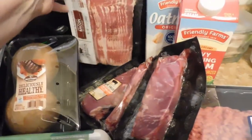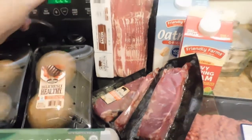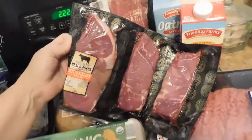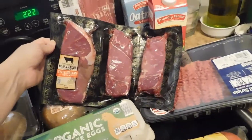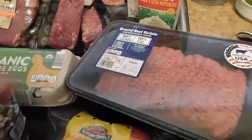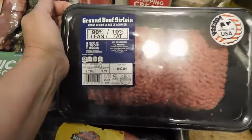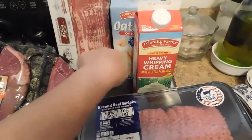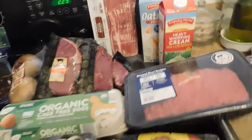We got here some bacon — that's the Appleton Farm one with apple. And we got here some petite sirloin steaks and some ground beef. It's 90% lean and 10% fat. Some heavy whipping cream, some oat milk — actually there were two of those.